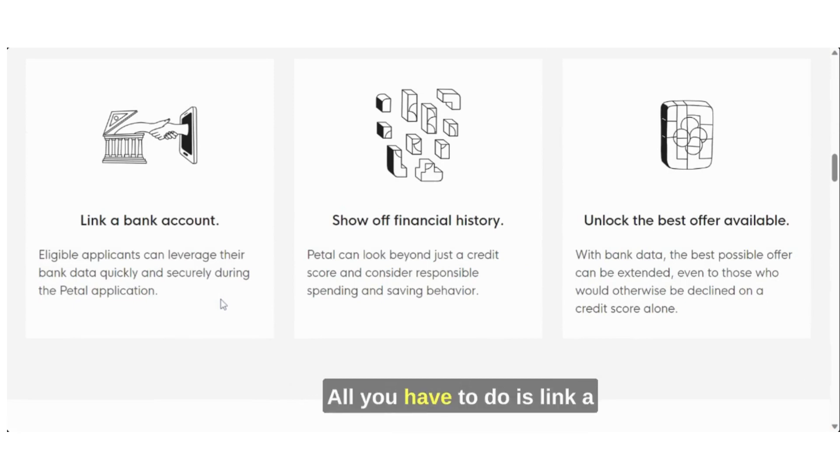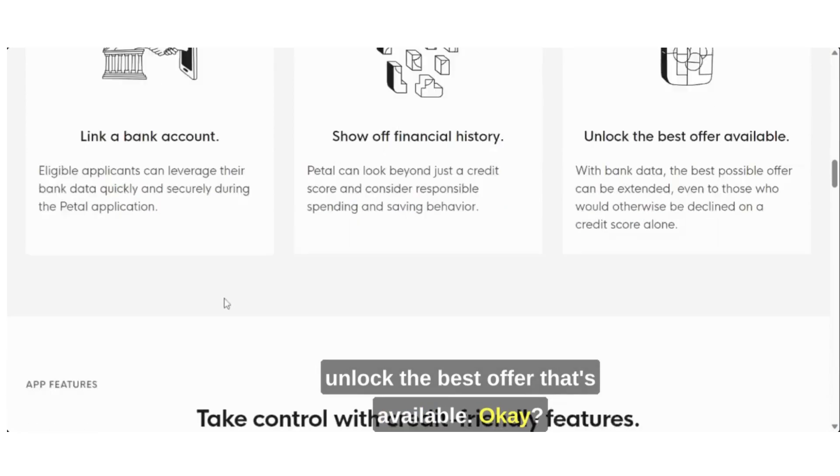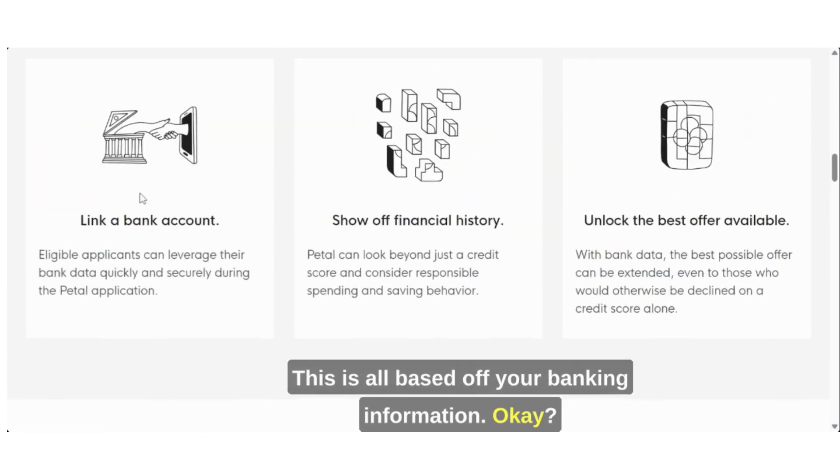The application process is very simple. All you have to do is link a bank account, show off your financial history, then unlock the best offer that's available. There is no hard inquiry on your credit score whatsoever to be pre-approved or approved. This is all based off your banking information.